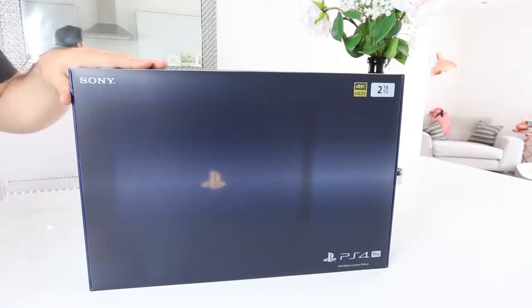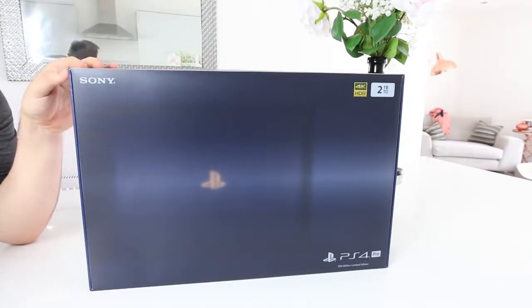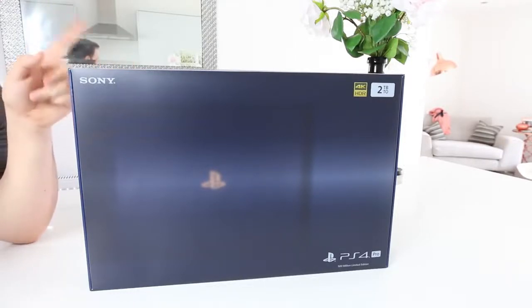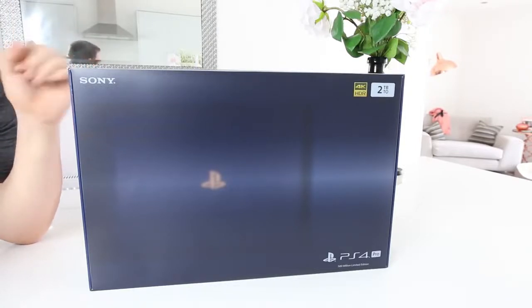So this is a translucent blue. Only 50,000 in the world and I've got one right here early as well — it comes out later in August. The pre-orders went live today and they're pretty much sold out, so people want it.